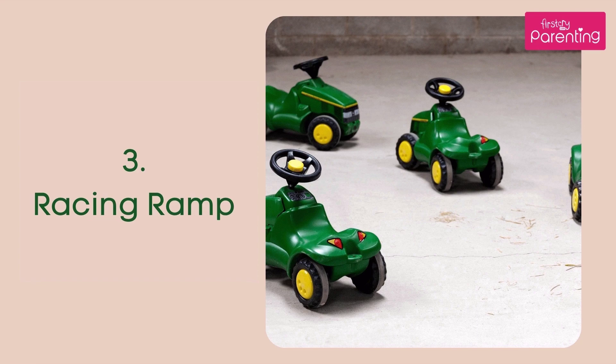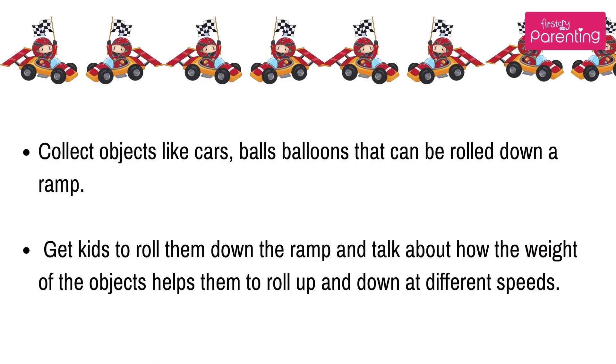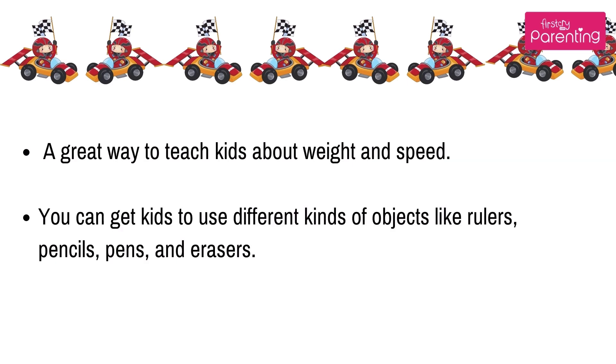Number 3: Racing Ramp. Collect objects like cars, balls, and balloons that can be rolled down a ramp. Get kids to roll them down and talk about how the weight of the objects helps them roll at different speeds. A great way to teach kids about weight and speed.